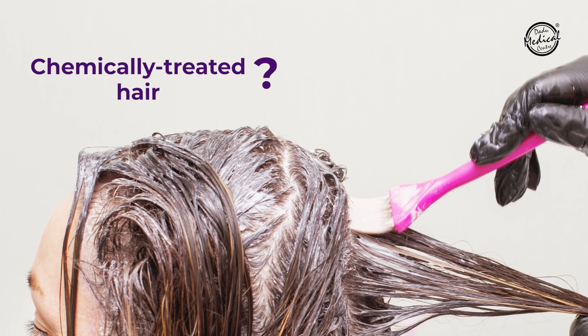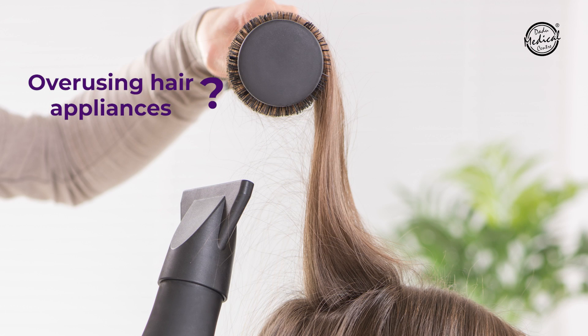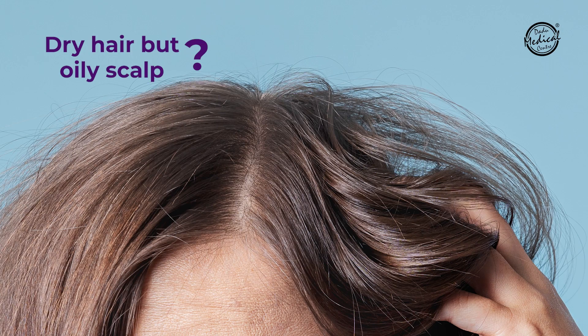Whether your hair is dry, frizzy, chemically treated — whether you have had keratin smoothening, colouring, or you use a lot of hair appliances, or you use a lot of hair products, or if your hair is dry but your scalp is oily — the Hyaluron Moisture Range by L'Oreal Paris is a product for every hair type.